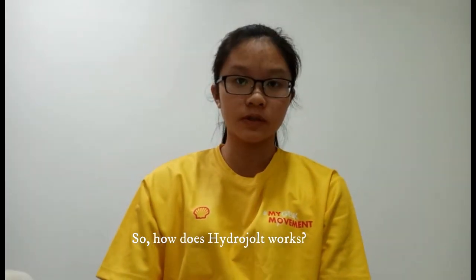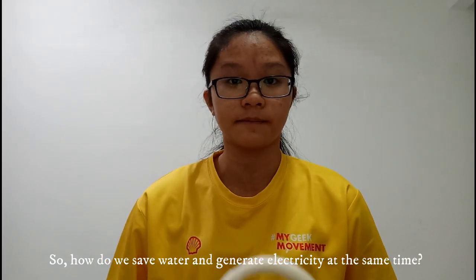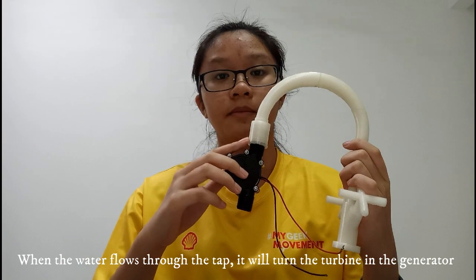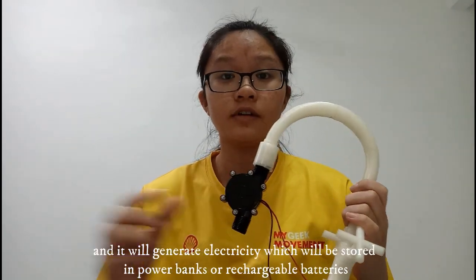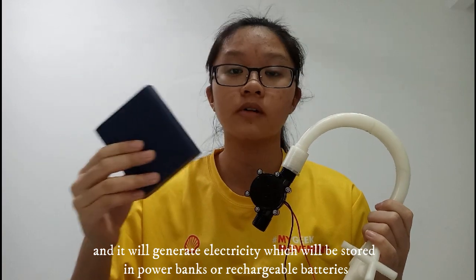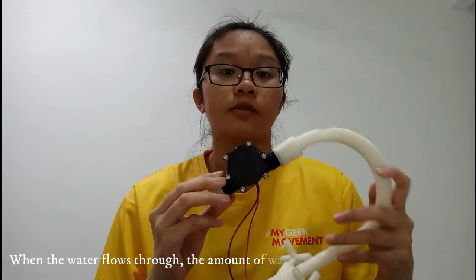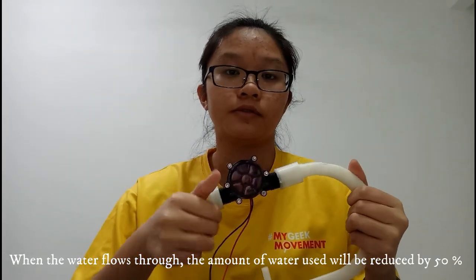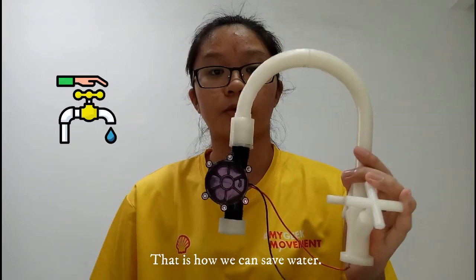So how do we save water and generate electricity at the same time? When the water flows through the tap, it will turn the turbine in the generator and generate electricity, which will be stored in power banks or rechargeable batteries. By using our 3D design tap output, when water flows through, the amount of water used will be reduced by 50%, and that is how we will save water.